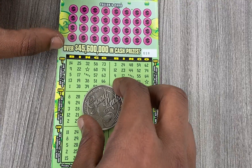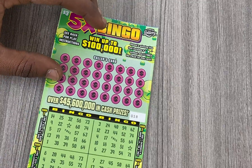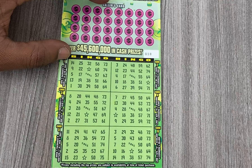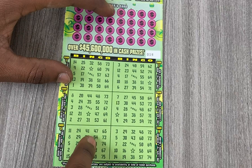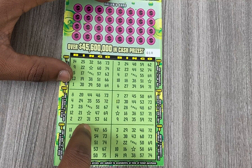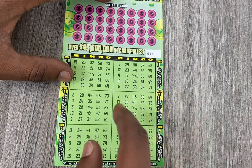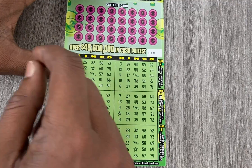Hey, what's up guys, welcome back to my channel. On today's video I'll be scratching the $3 ticket from the Florida Lottery — it's the green color ticket, this is ticket 18. I picked this one up at Walmart from the counter. Hopefully I can get bingo on one of these cards. The most I ever won on this was $40.